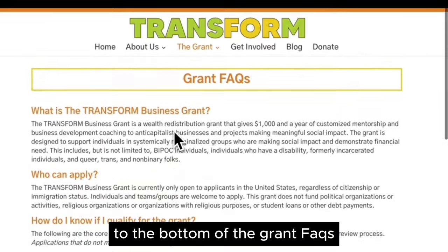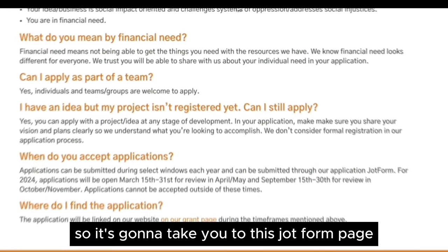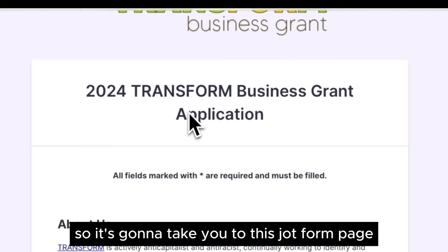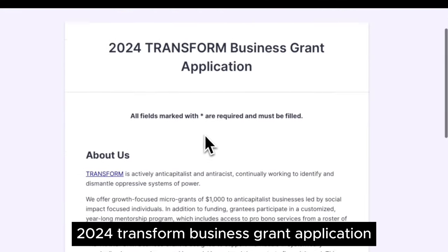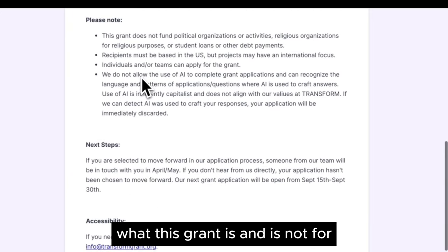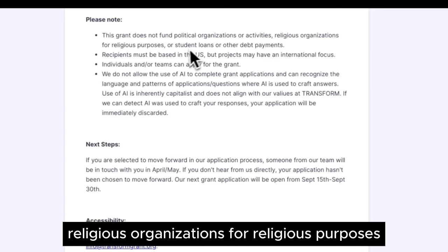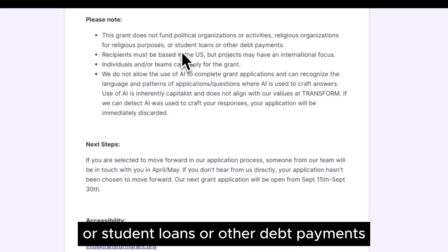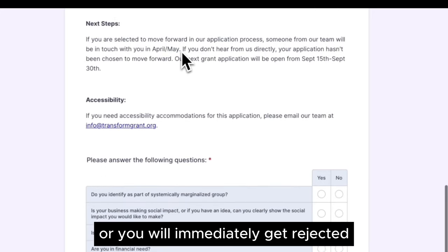Access the grant application at the bottom of the grant FAQs and then click on their grant page. It will take you to a form page. At the top it says '2024 Transform Business Grant Application' and gives you important information about what this grant is and is not for. It clearly states this grant does not fund political organizations or activities, religious organizations for religious purposes, or student loans or other debt payments — so do not mention any of those things or you will immediately get rejected.